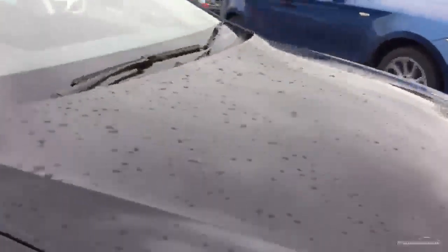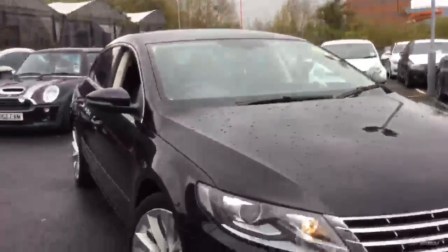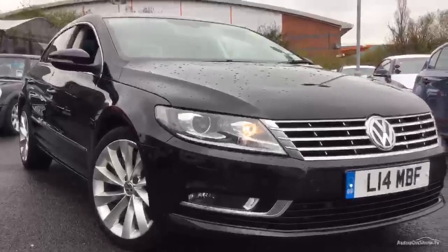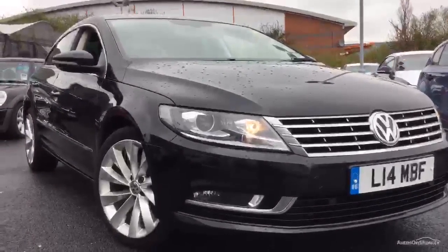But generally, looking around the car, it's a very clean, well looked after car — just done 90,000 miles. So there we have it, the Volkswagen Passat CC GT. It's Adrian at Rybrook BMW in Worcester. If I can be of any further help, please give me a call on 07879 643 807.